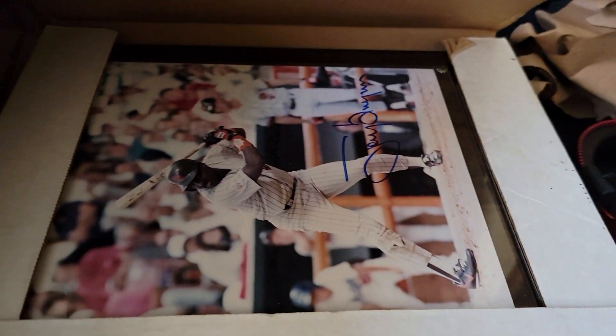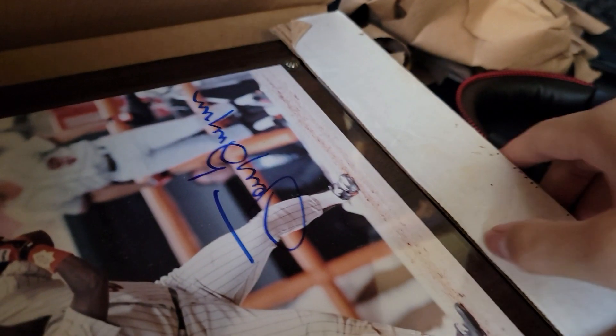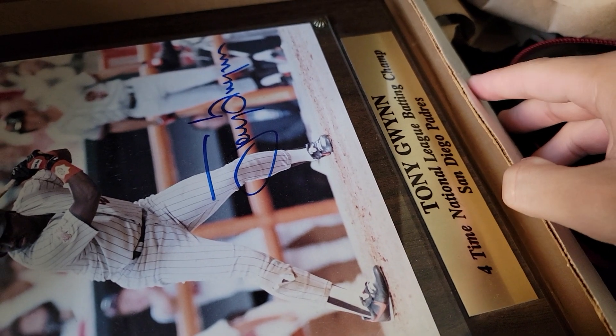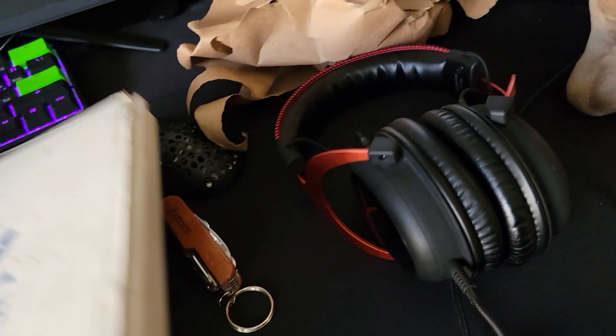Tony Gwynn signed photo, and there's a little thing here with his name and a description. I'm probably gonna try to sell that locally.